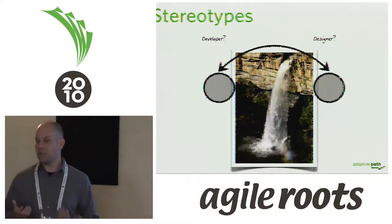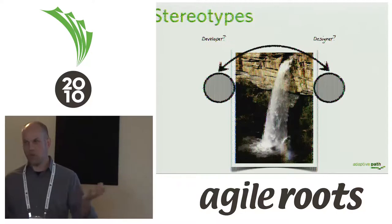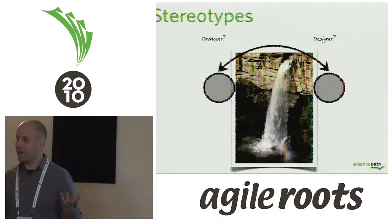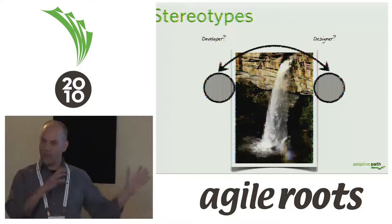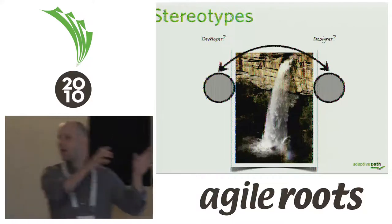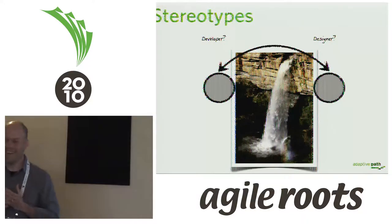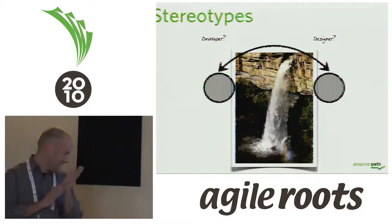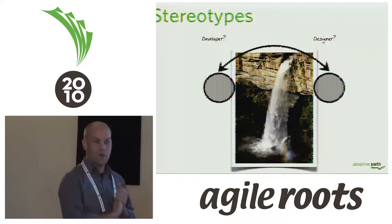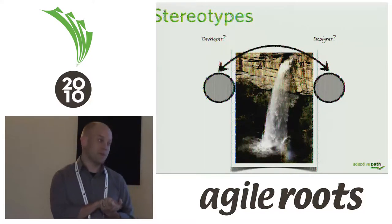Sometimes developers and designers are seen as being on opposite sides of a big waterfall. Everybody in this audience probably works in a nice, collaborative agile environment, but maybe there are other places — or maybe you worked somewhere like that before. Sometimes you see each other as someone at the end of an email, at the end of the department, or on the other side of the campus.